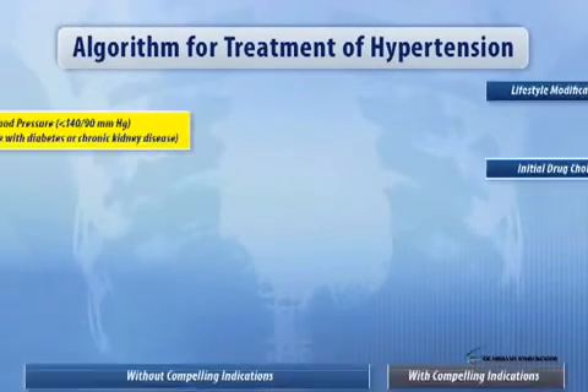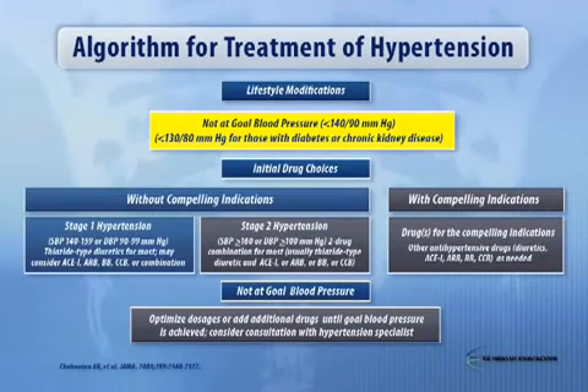What did JNC7 recommend as a reasonable approach? The algorithm is shown in slide 17. We very clearly said that if your blood pressure was greater than 20 over 10 above the goal — and you see 160 over 100, that's 20 millimeters systolic and 10 millimeters diastolic above the goal of 140 over 90 — you should start with two-drug therapy. If not, you can start with monotherapy and build depending on the clinical situation.